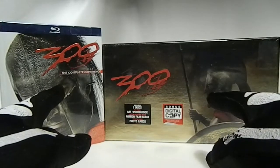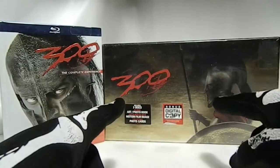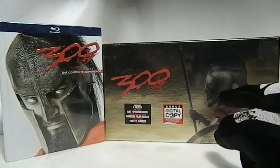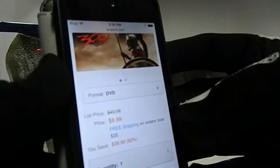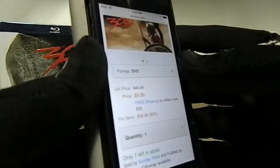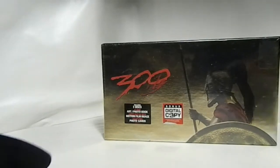Before the video even starts, this right now is on sale for $9.99 and it says only seven more are in stock — you can see it right here. It's on sale for $9.99 with only seven in stock, so if you want this, definitely go to Amazon right now and buy it before they're gone. The link is below.